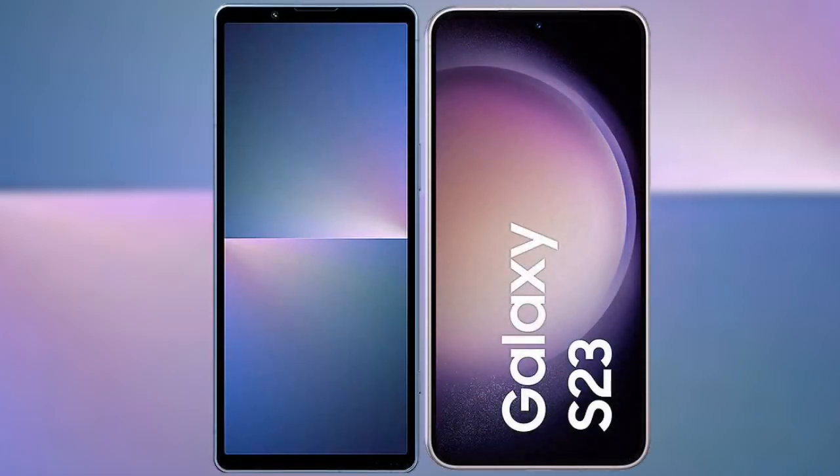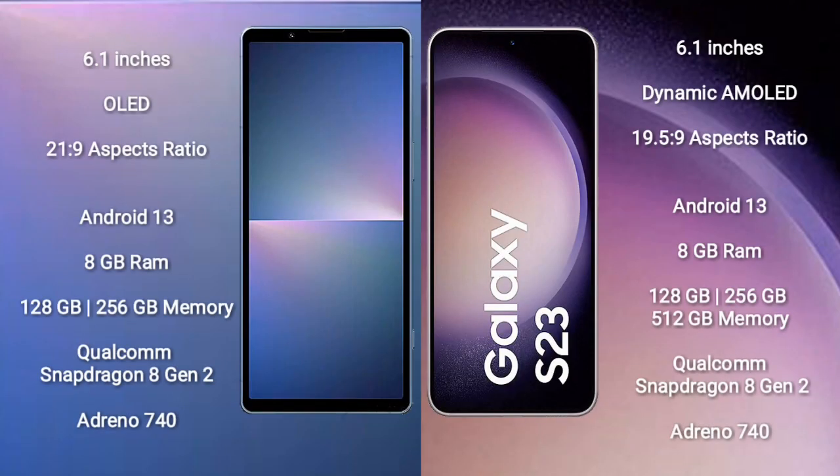I will compare the new Sony Xperia 5 Mark 5 with Samsung Galaxy S23. Sony Xperia 5 Mark 5 comes with a 6.1-inch OLED display and aspect ratio 21:9. Samsung Galaxy S23 comes with a 6.1-inch Dynamic AMOLED display and aspect ratio 19.5:9.